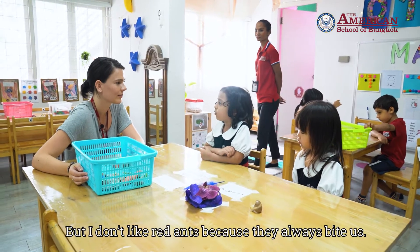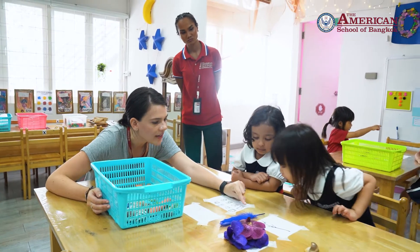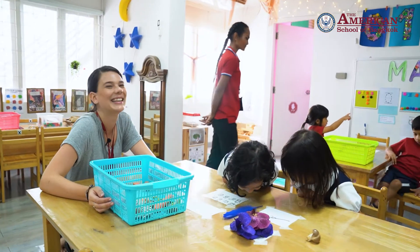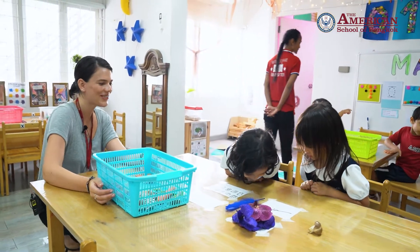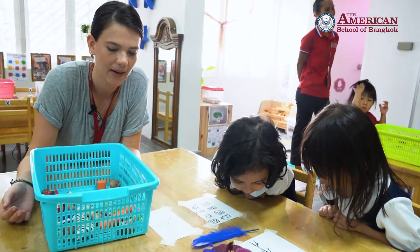But I don't like red ants because they always bite us. But are these red ants? No, so they're not going to bite you. So it's okay. Now you like them, Iris? Yeah, because they're just scared. They're trying to go home. Don't worry about them.